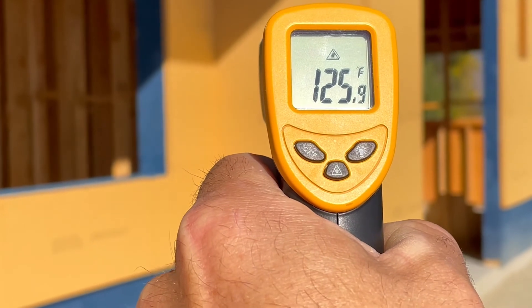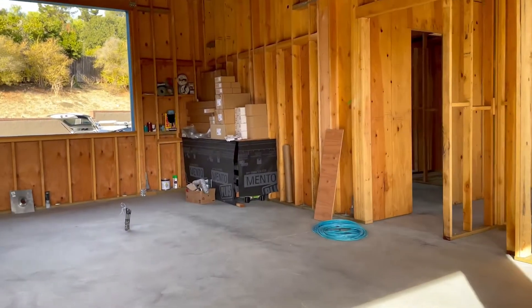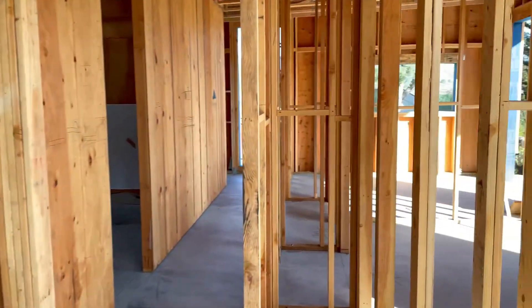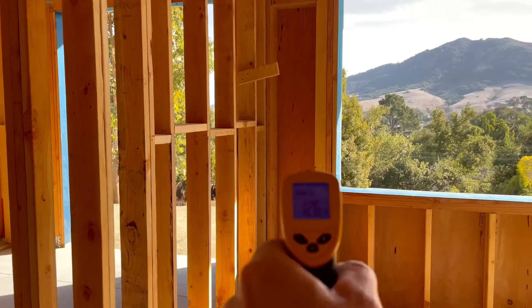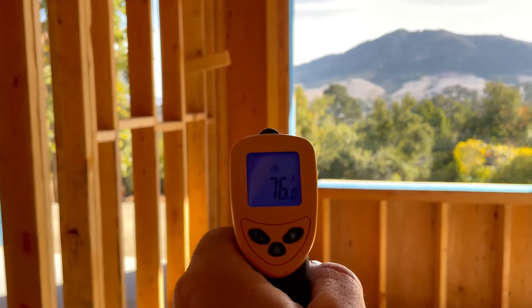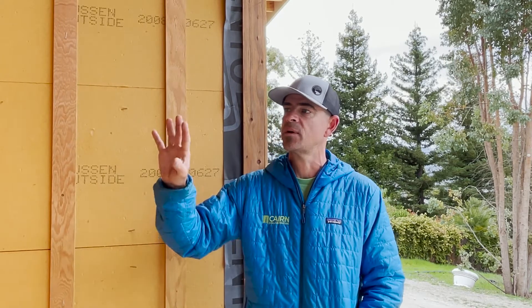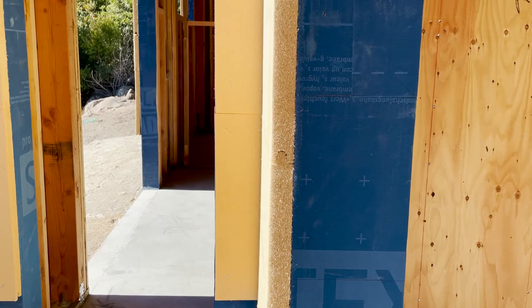We've used our laser thermometer to test that even with the exterior of our walls hitting 131 or 132 degrees, the inside of our sheathing — which is only about 40 millimeters of insulation and then half-inch of plywood sheathing, so only about two inches away — is still maintaining the same ambient temperature as the rest of the building. We know we're keeping about 50 degrees worth of heat out of our wall cavity just from having 40 millimeters of wood fiber insulation on the exterior.